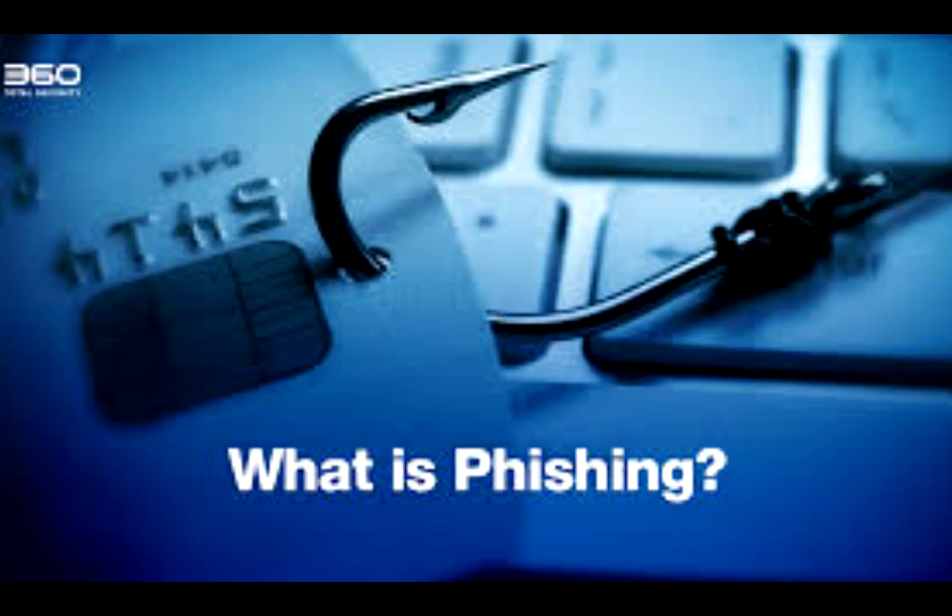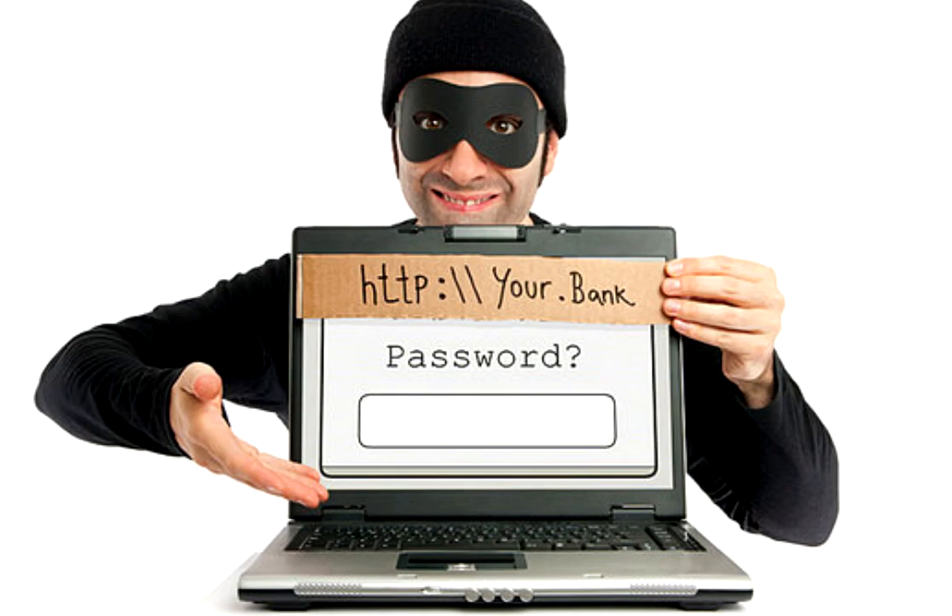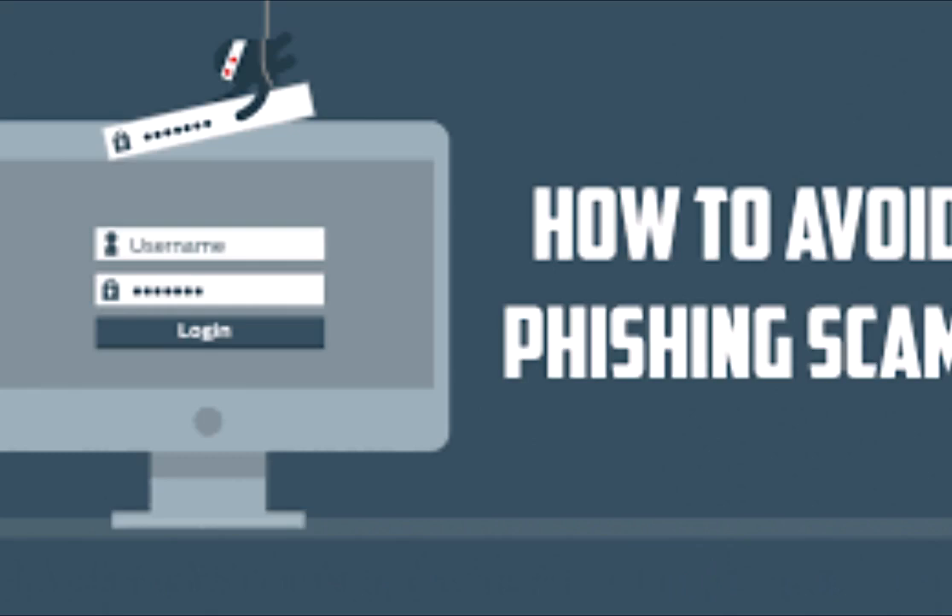Then he creates an email pretending to be sent to you by Facebook, and in that email he pastes his link. When you click on that link, you will visit a page that looks similar to the login page of Facebook, and if you enter your credentials there, the attacker has all the information he needs and you are basically trapped.